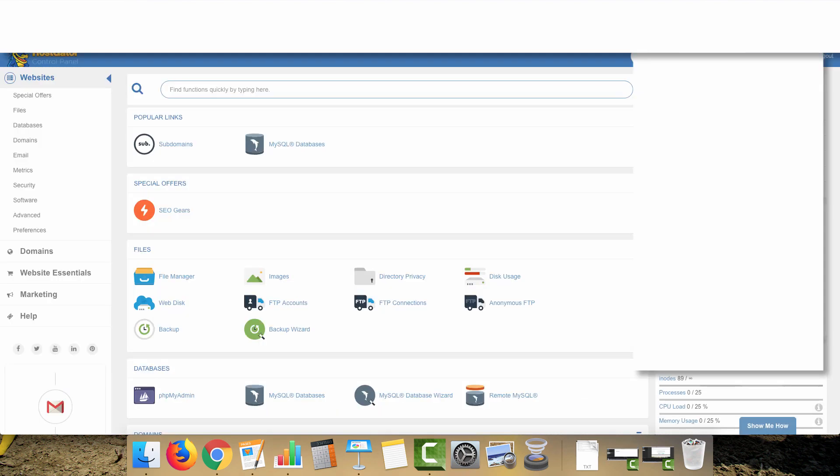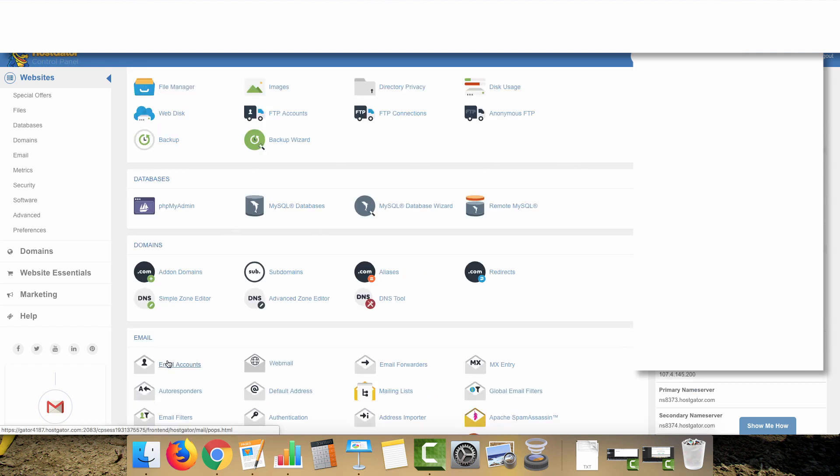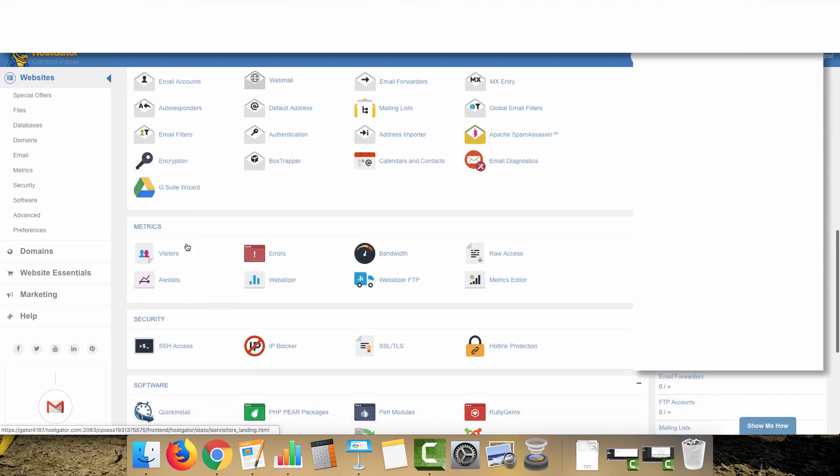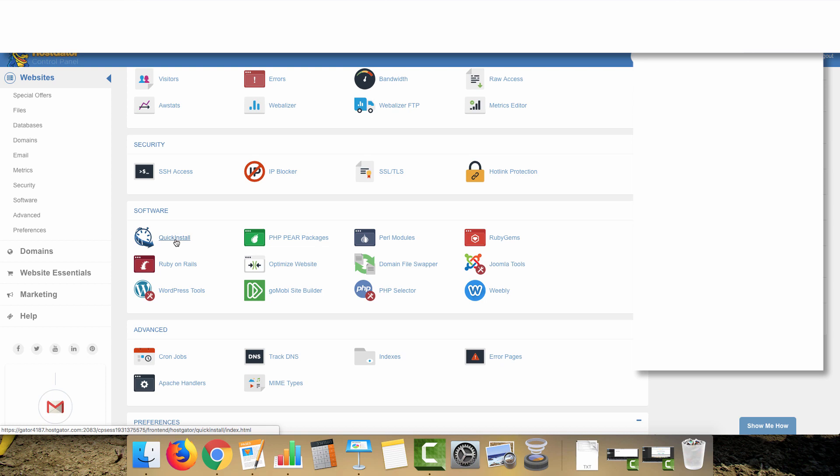Next, log in to your cPanel via the link sent to the email you used when signing up. Use the generated username and password. Once in, the first thing I like to do is add an email account or two. We're trying to create a website that looks as natural as possible. Create something like info@ or contact@ your domain, or if you want the PBN to be a blog, make up a name for a fictional character.